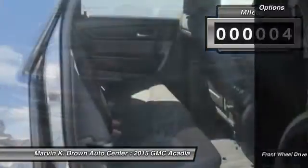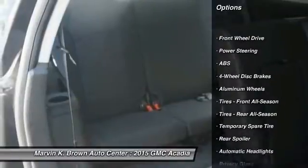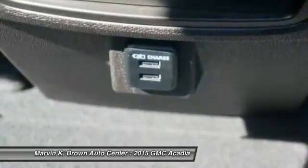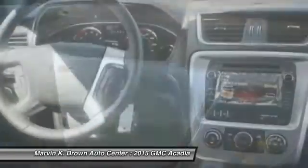Here are some of this vehicle's great options: power lift gate, stability control, traction control, power passenger seat, steering wheel audio controls, remote engine start, anti-lock braking system, air conditioning, adjustable steering wheel, and power steering.